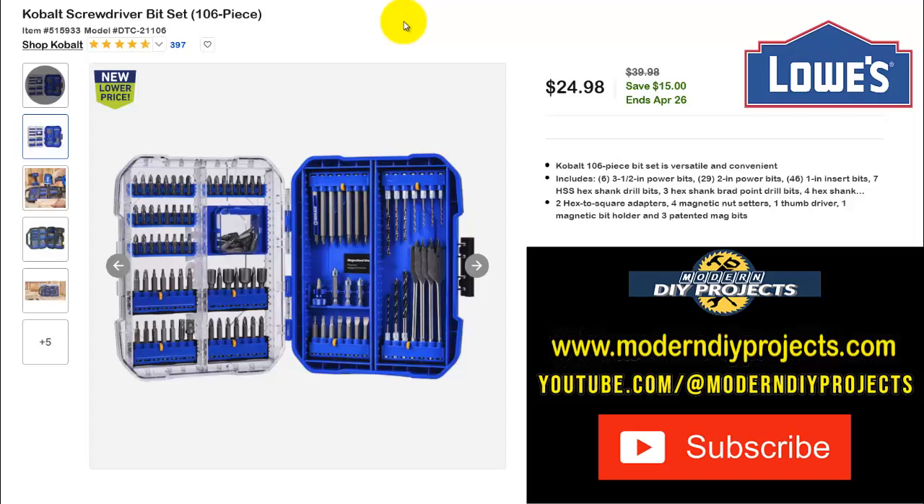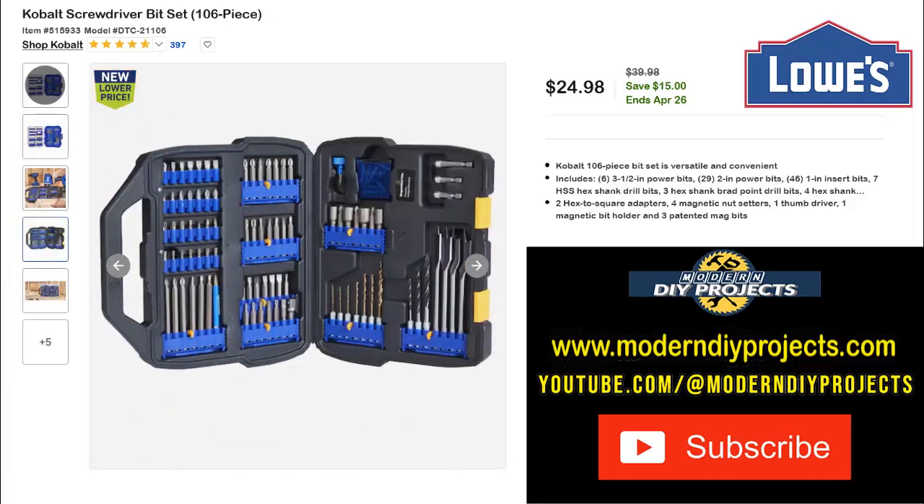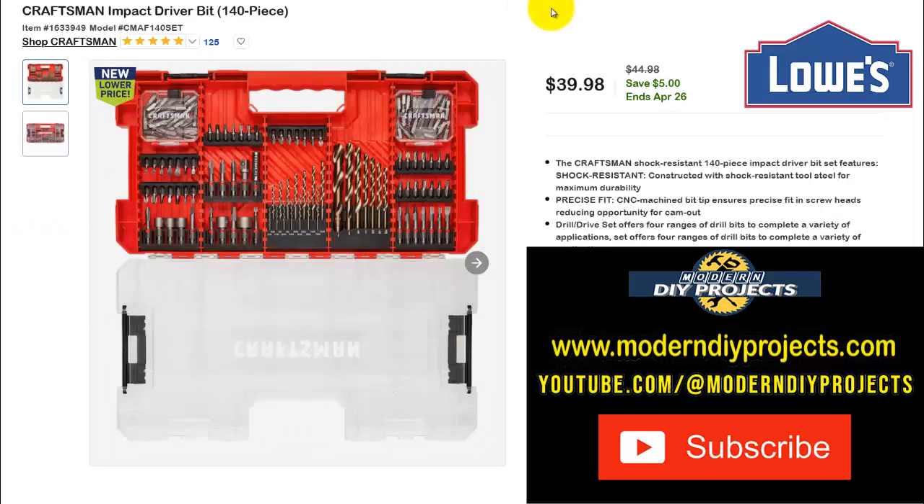Here's more from Cobalt — the Cobalt screwdriver bit set with 106 different pieces. Right now $24.98, normally $39.98 — save $15, ends April 26th. I mentioned this in the previous video and still think it's a pretty good deal. It covers just about everything you need: nut drivers, drill bits, spade bits, and all sorts of good stuff for home or job site use.